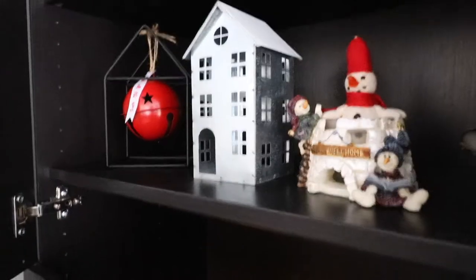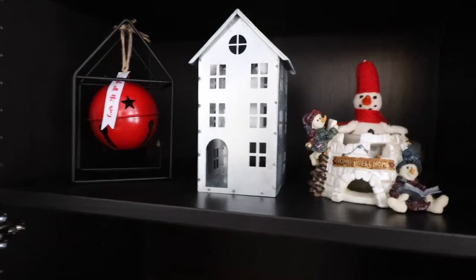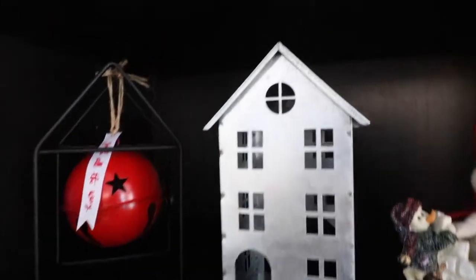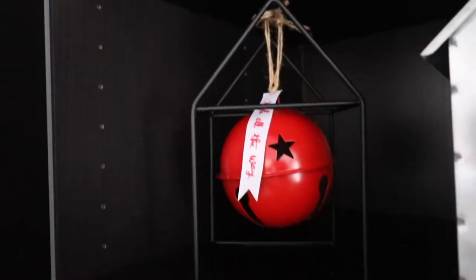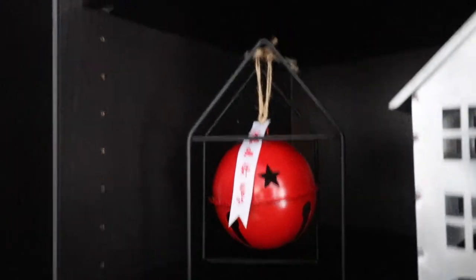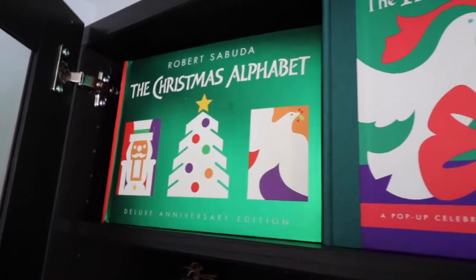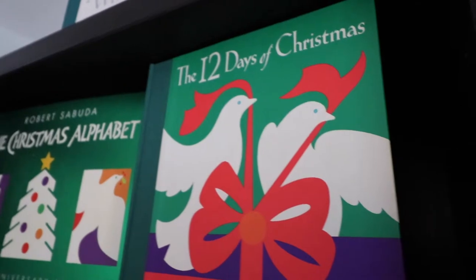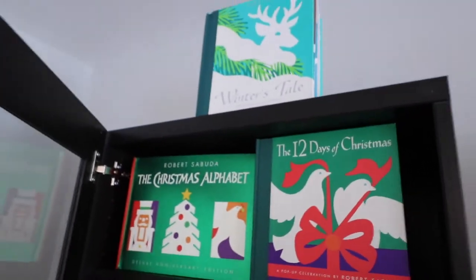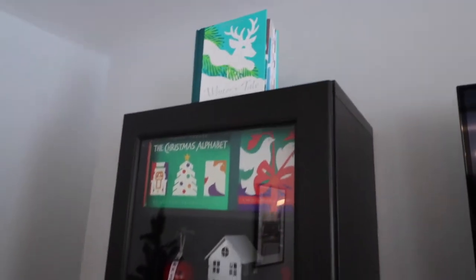Above that in the media center I have a snowman candle holder with a little snowman in it, as well as another galvanized house I found at Target. I love the white roofs — how they sparkle, they're just so pretty. This metal frame and jingle bell are also from the Target dollar spot. These books are so awesome — they are adult pop-up paper books and I'll show you what they look like when you open them up.